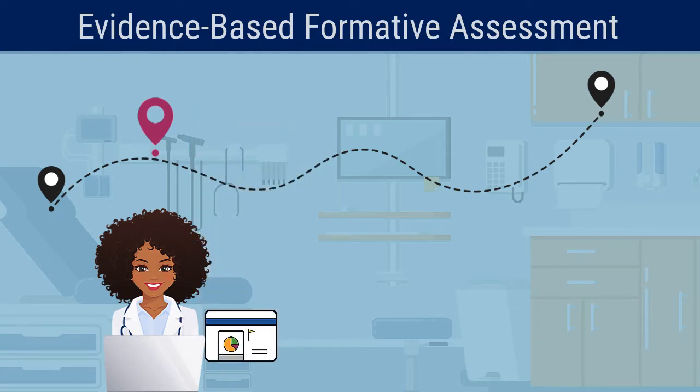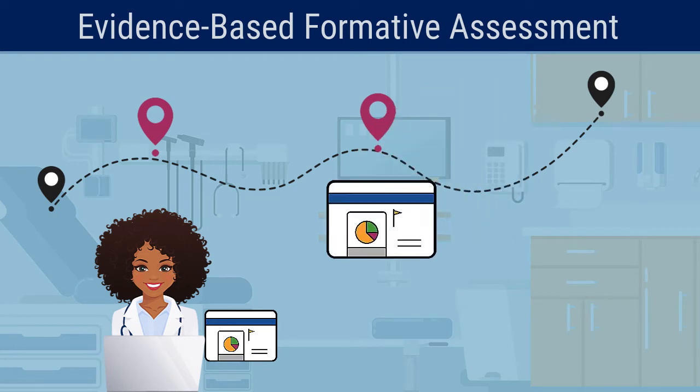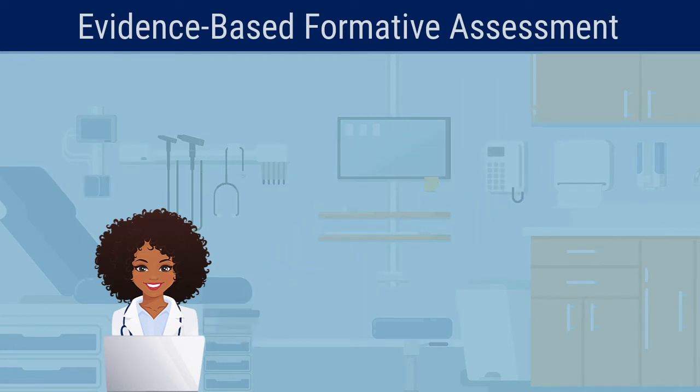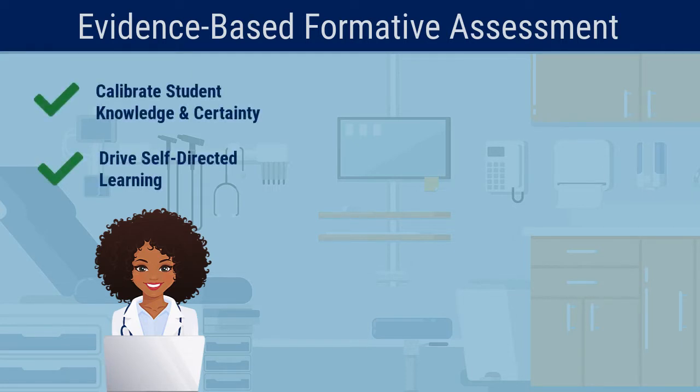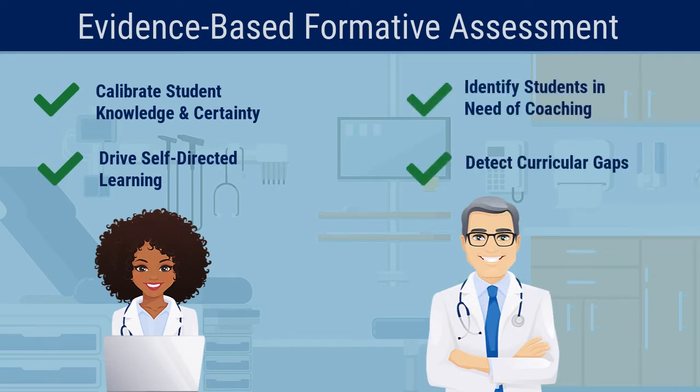Calibrate assessments provide data about students' learning at critical formative touch points in the clerkship or course. Results allow students to calibrate their knowledge and certainty, drive self-directed learning, and help faculty and administrators identify students in need of coaching and to detect curricular gaps.